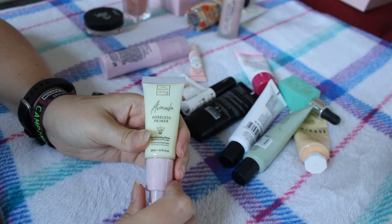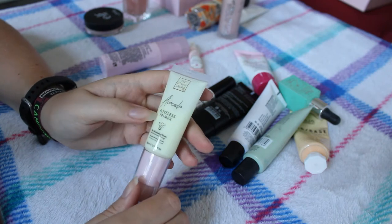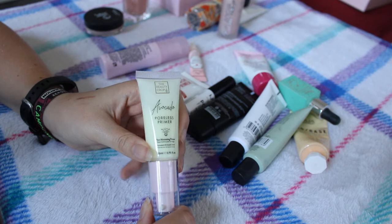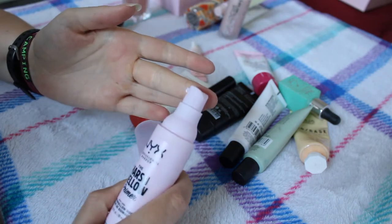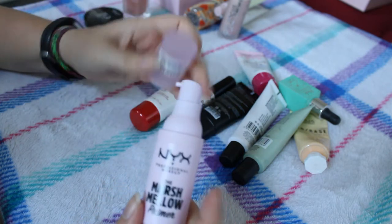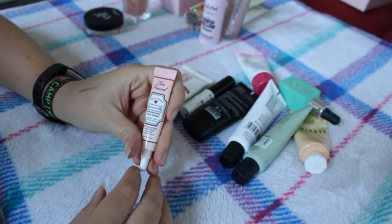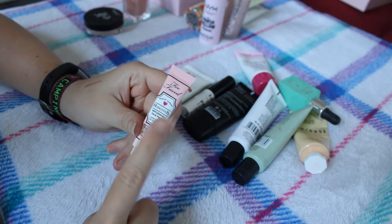This is the Beauty Crop Avocado Poreless Primer, very kindly sent to me by Beauty Crop to test. I've quite enjoyed it and it's already used a fair amount up, so this is definitely staying. In terms of pore refining I don't think it does loads but it feels really nice on the skin, super hydrating. The NYX Marshmallow Primer was also sent to me by NYX last year - it does squirt out a little bit after you've used it but I really enjoy this primer, it smells really nice, it's really soothing and hydrating.